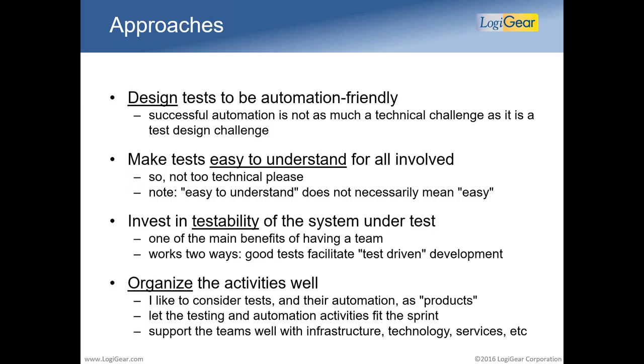Invest in the testability of the system under test. When building an application or service, make sure it's well testable. One of the main benefits of having a team is that you can work with developers to make the system friendly for automation. If you organize and design your tests well and cooperate closely, you get what's commonly referred to as test-driven development or acceptance test-driven development. The tests themselves give plenty of input for developers and product owners to think about what they're developing and what could go wrong. And of course, organize it all well: know what you're going to do when, in the sprint and possibly outside of it.